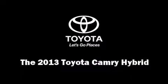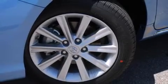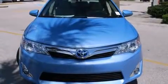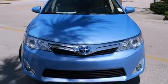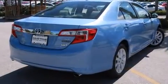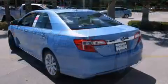Come test drive this 2013 Toyota Camry Hybrid. This four-door, five-passenger sedan is waiting for you to take home. Under the hood, you'll find a four-cylinder engine with more than 150 horsepower, providing a smooth and predictable driving experience.